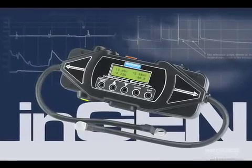Today we're going to demonstrate an innovative new product: the InGen Diagnostic Data Recorder.